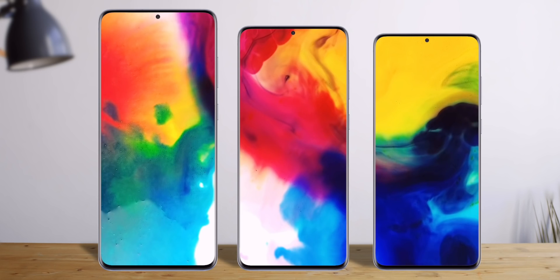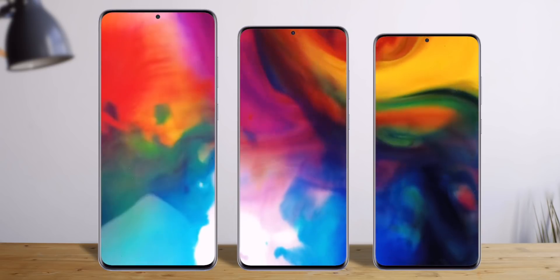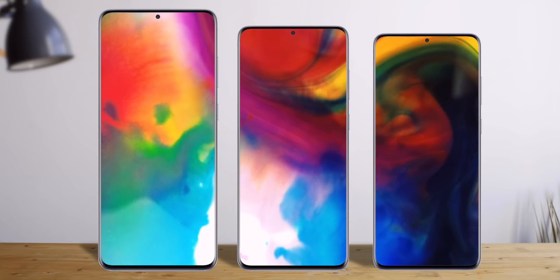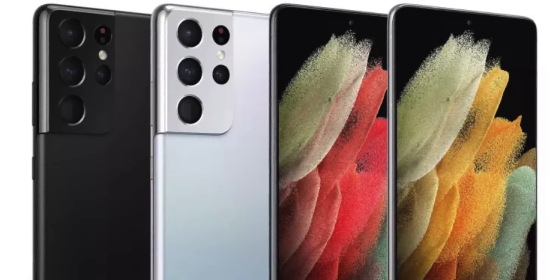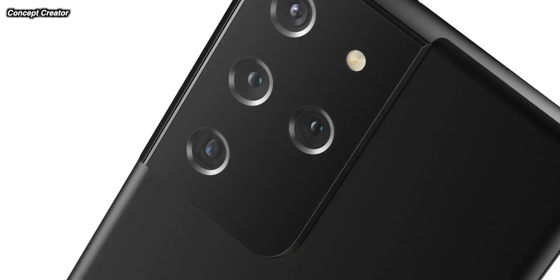Firstly, when it comes to the design, we are getting some changes versus the S20 series. Overall though, it's really about the size. The design on all of these phones is the same, and there is a new design from the camera array into the back, with the S21 Ultra having a much bigger camera array than the other two.